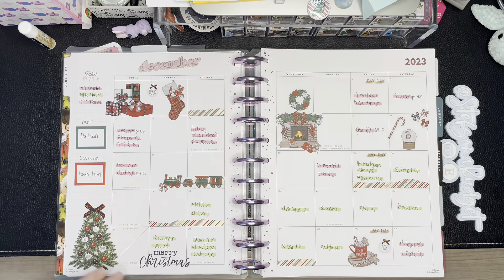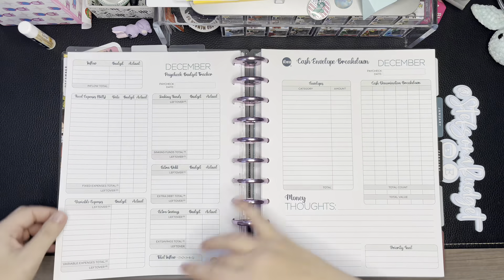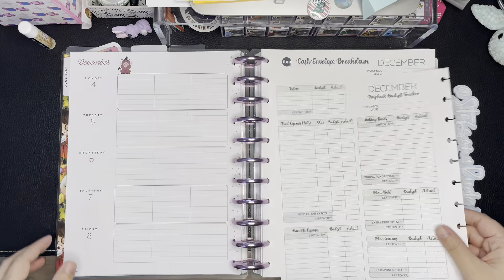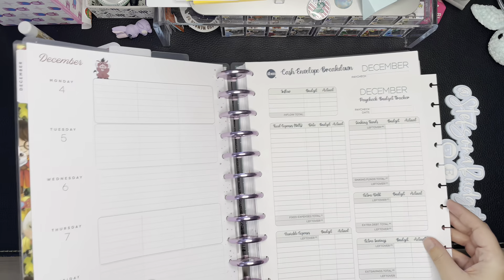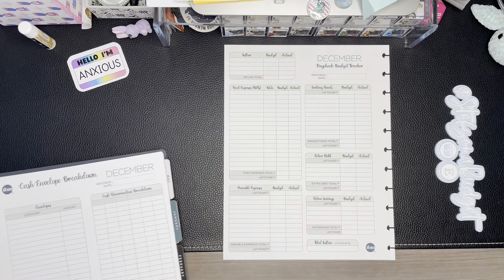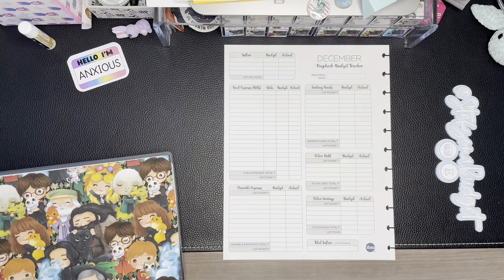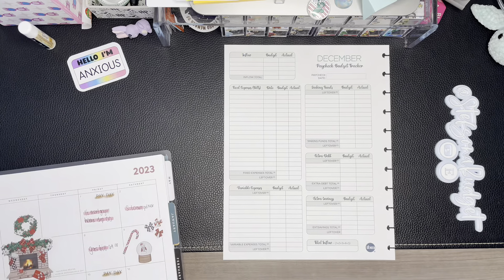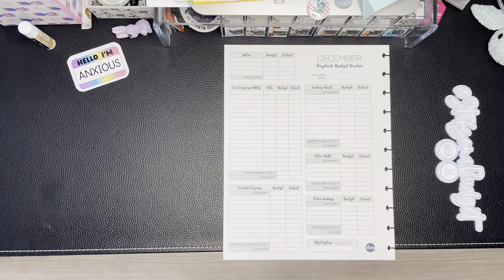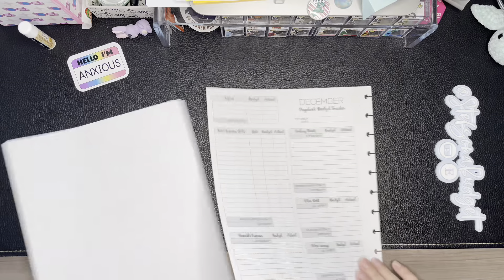Let's jump in and get the show on the road! We'll flip over and pull out the paycheck budget tracker. I work full-time as a nurse, and my husband works in healthcare and anesthesia in a hospital setting — that's where our income comes from. I'm going to leave the spread open and off to the side so I can see what we've got going on.